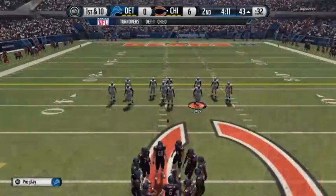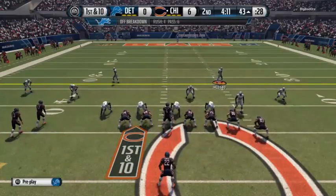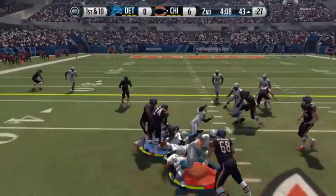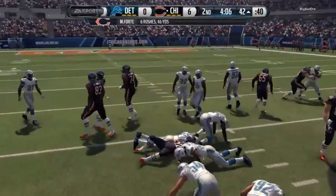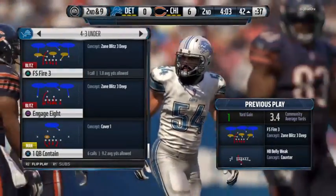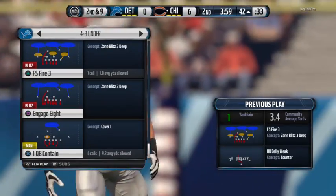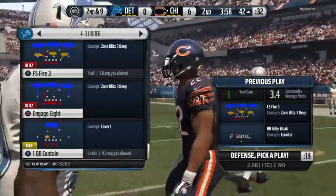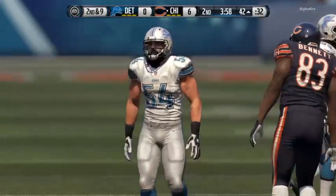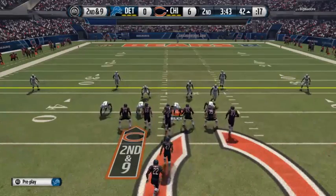Coming to the line at the 43. Forte lines up as the single back. Forte gets it, tackle made by Levy that time. Forte's a dangerous runner when you give him room to run, but there is no room this time — what a job by the defense, they bottled him up for a short gain. That last running play was good for only a yard, so it's second down and nine.